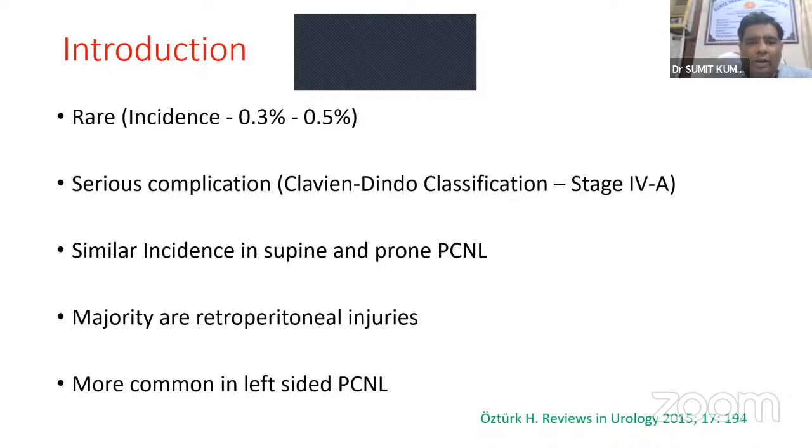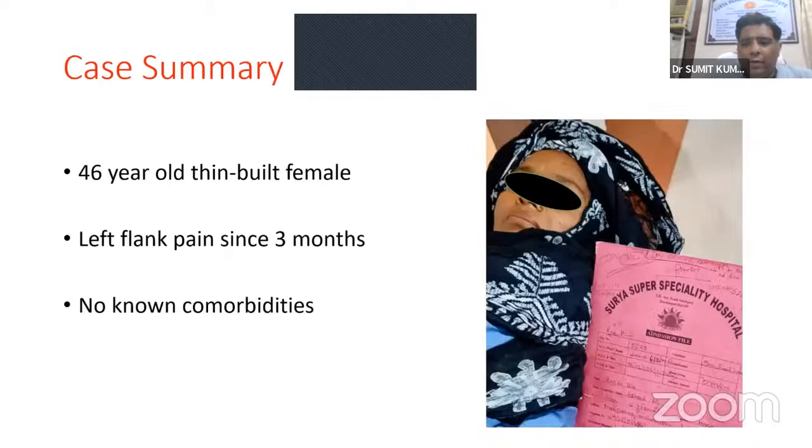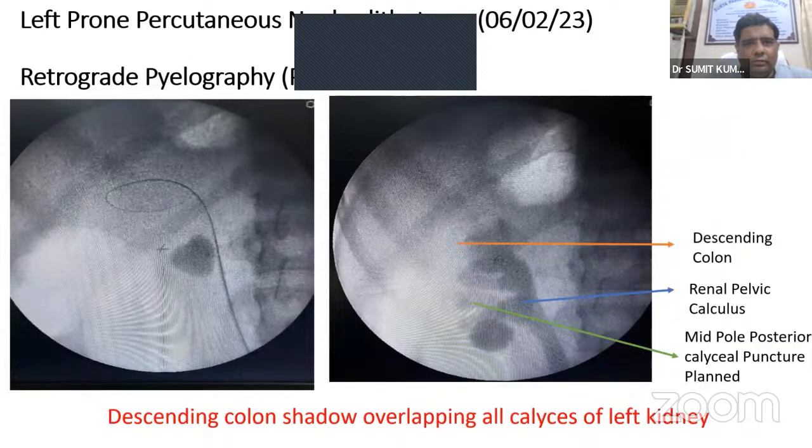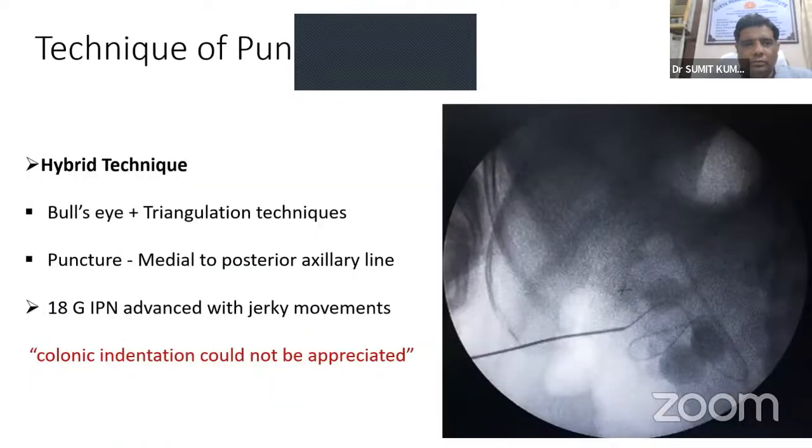Incidence is similar in supine and prone PCNL. Majority are retroperitoneal injuries and it is more common on the left side. My case involved a 6-year-old thin-built female presenting with left flank pain for three months. CT urography showed a left renal pelvic calculus; the colon was found lying anterolateral to the kidney. She underwent left prone PCNL. RGP in prone position showed descending colonic shadow overlapping all calyces; midpole posterior calyceal puncture was planned.